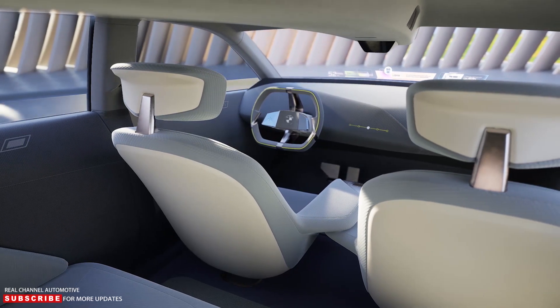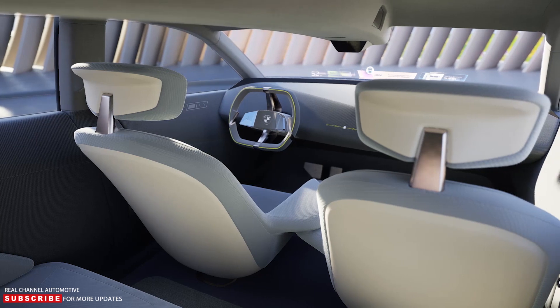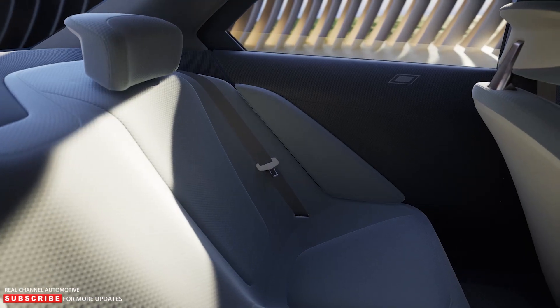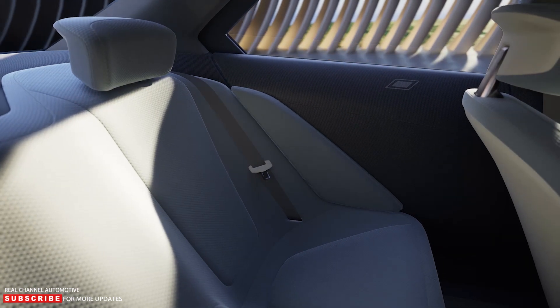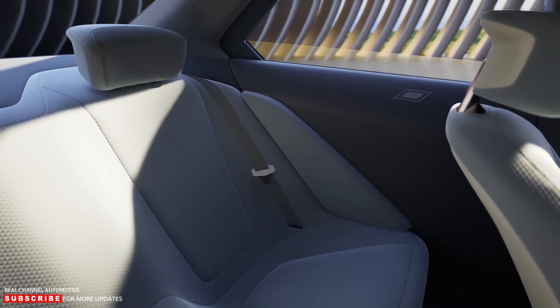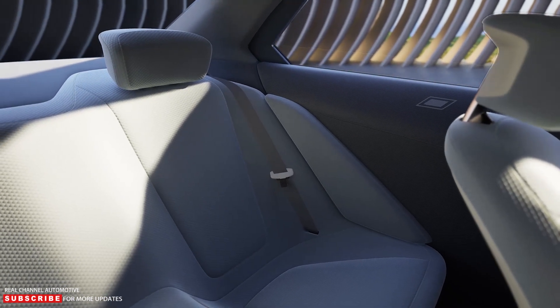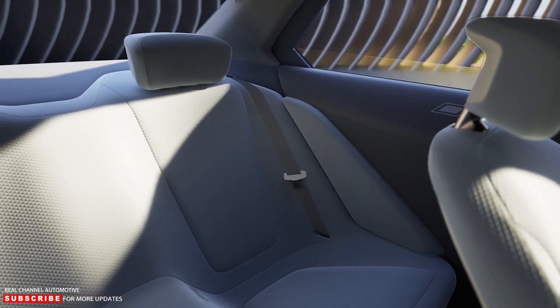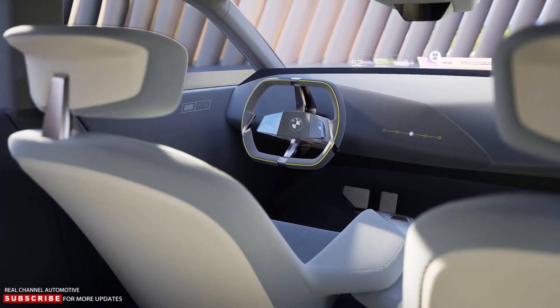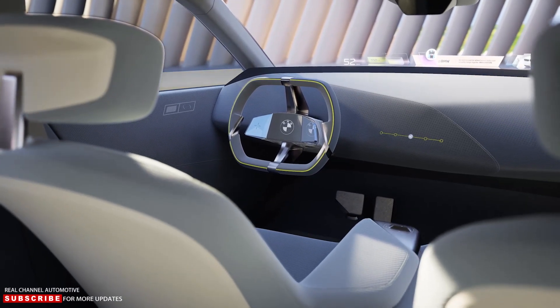BMW's head of efficient dynamics Thomas Albrecht stated that EVs will not travel more than 621 miles because that would be excessive. Owners will gain 30 miles of range for every minute spent charging. According to chief technology officer Frank Weber, the battery pack will be approximately 20 percent lighter than the current crop of prismatic cells, and BMW anticipates reducing battery-related production costs and CO2 emissions by 60 percent during the manufacturing process.